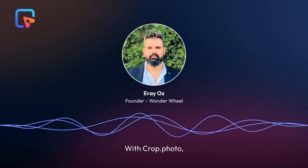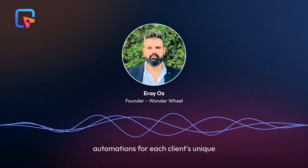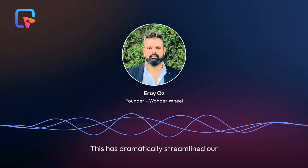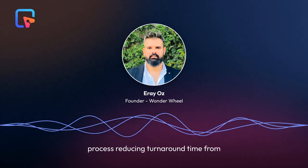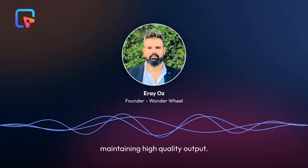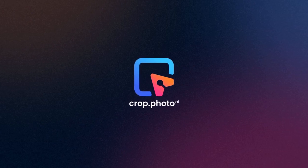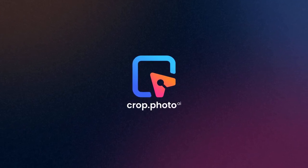With Crop.photo we've transformed our workflow, customizing automations for each client's unique needs. This has dramatically streamlined our process, reducing turnaround time from 4 days to less than an hour while maintaining high quality output.